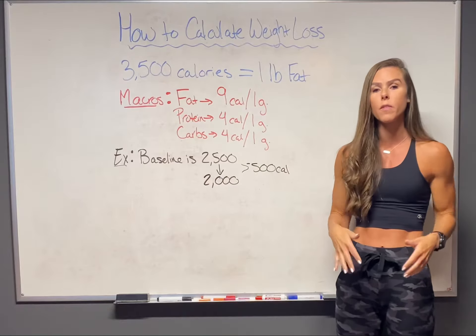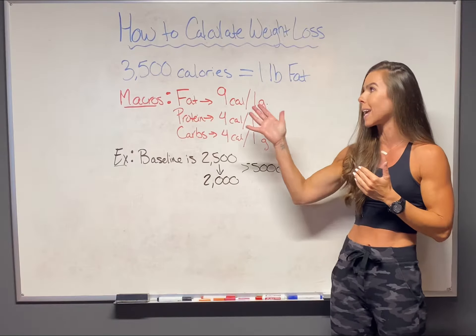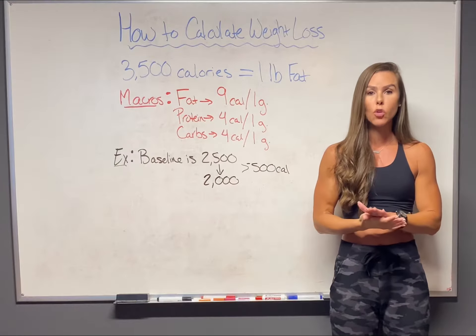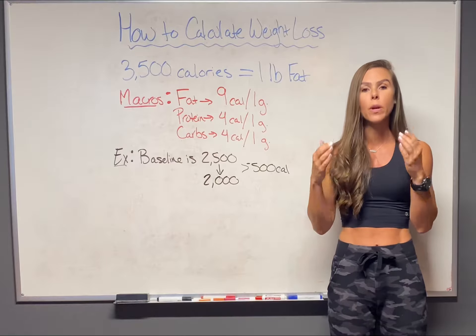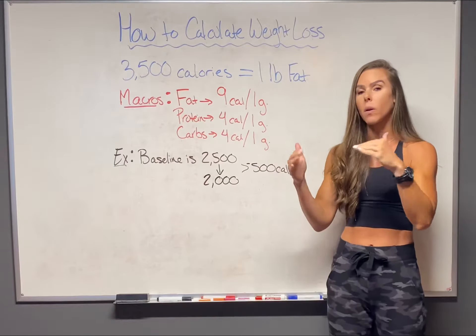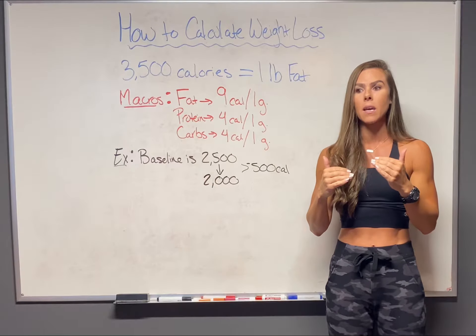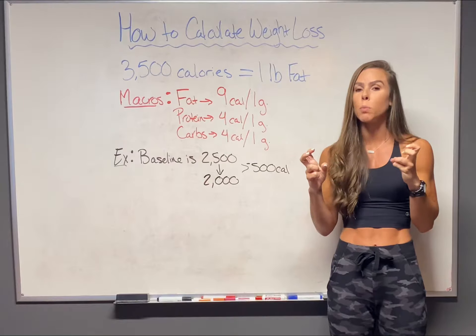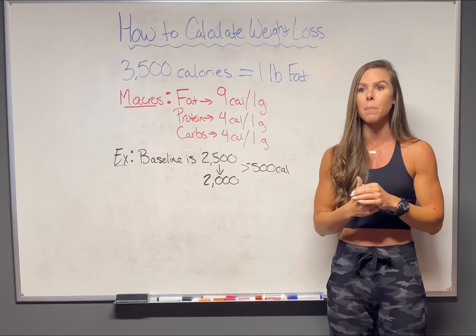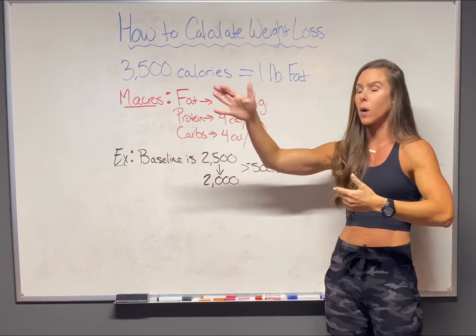That's a whole different video or multiple videos. But today I just want to bring light to the fact that one pound of body fat is 3,500 calories. So if we know that right from the jump, we can kind of calculate things and figure out where we can be comfortable with our calories and still manage to lose weight, but not be totally deprived. So I have here the macro breakdown.